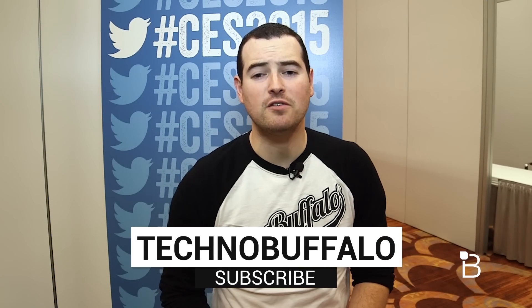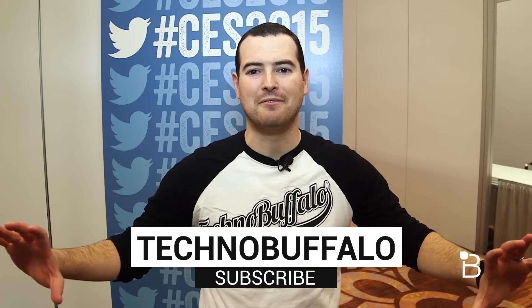Hope you guys had as much fun as I did taking a look at this. Until next time, I'm John Renger from TechnoBuffalo, and I will talk to you in the next video. Thank you guys for checking out our CES 2015 coverage. If you want to see more, hit the big subscribe link down below.